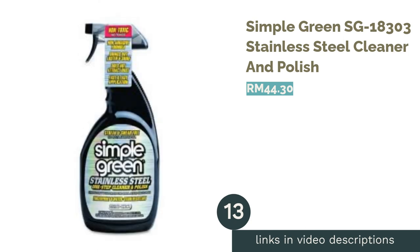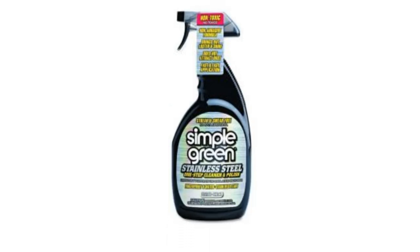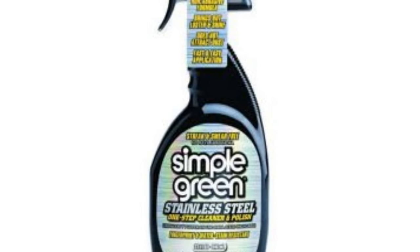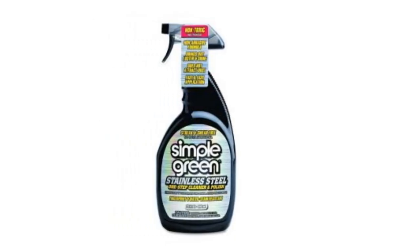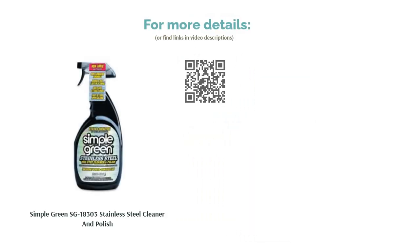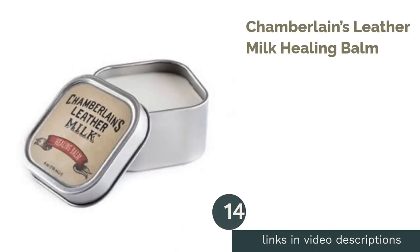The next product is Simple Green SG 18-303 Stainless Steel Cleaner and Polish. Maintain your stainless steel appliances with this Simple Green cleaner and polish. Despite being a chemical-based cleaning product, it is completely non-toxic and safe to use around children. Polish up chrome or stainless steel sinks, faucets, toasters, and fixtures around your home, keeping away smudges and streaks from shiny surfaces.